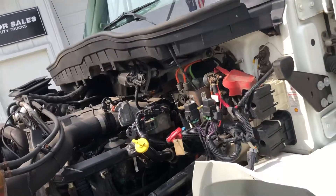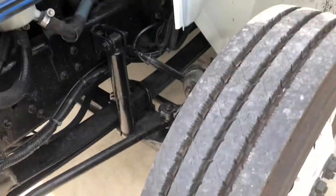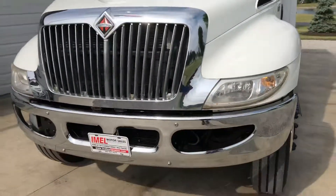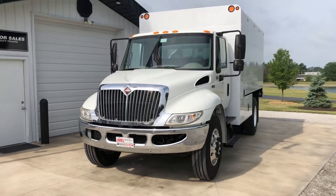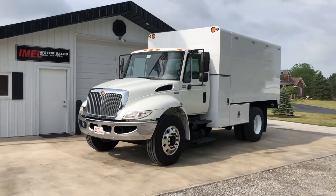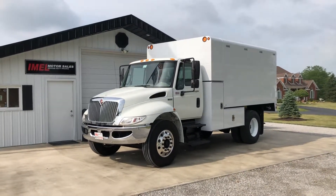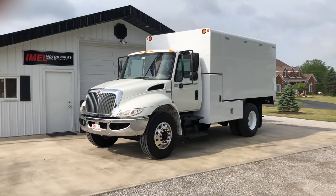Clean as new under the hood, all serviced, DLT inspected. Nice truck. That concludes the video on the 2014 International 4300. Get a hold of me at 260-437-4577. Financing and delivery, we can handle it.